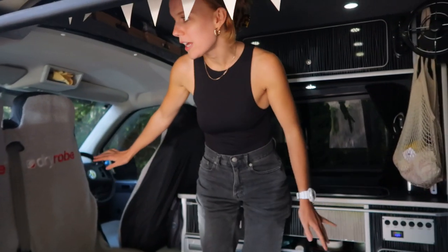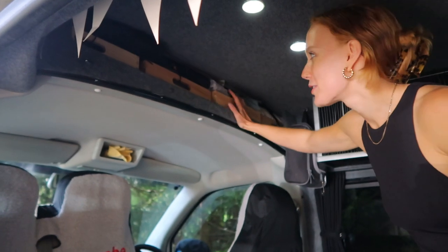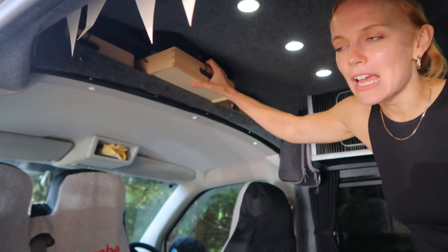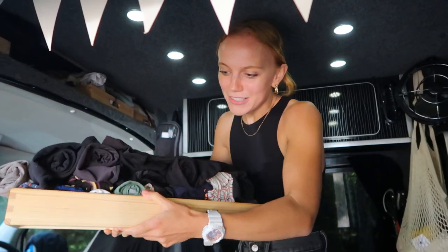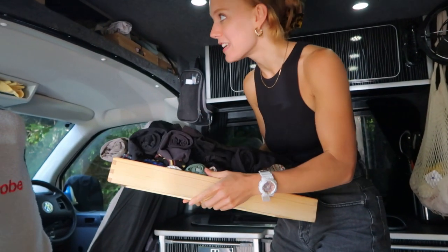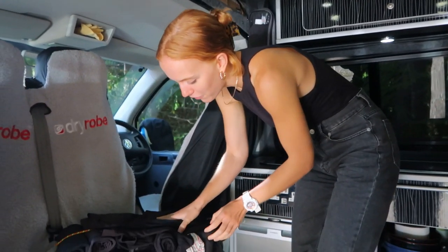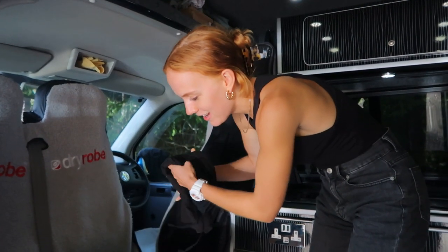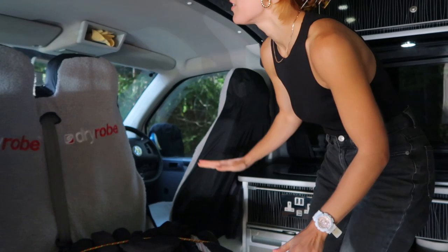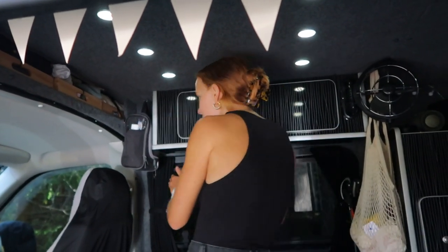Moving into the living quarters: starting up top, this is our wardrobe — it's not much but it's enough. We scoured the internet for ages to find something that would fit in this top section, and we came across these little wooden drawers. We've been able to roll and fold all of our clothes in them, and we just put a bungee strap over to hold them. They don't go anywhere, though it's really hard to get them out — especially when someone has bought way too many clothes.